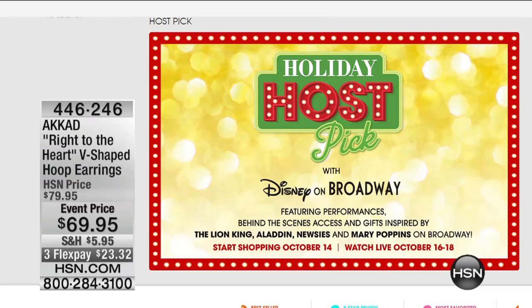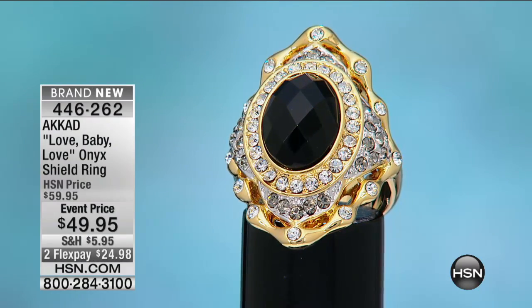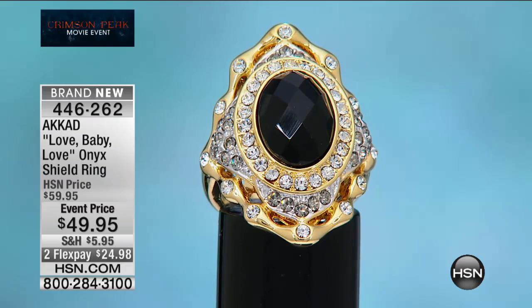Holiday Host Pick is coming up starting this Friday. I'm on Sunday, but you don't want to miss it. We are starting day two of our big Crimson Peak movie event — a two-day long event. Tomorrow night, six to nine, you'll see the second half with Miss Lynn Murphy. Jackie Moran, HSN's entertainment and style expert, will be talking with us throughout the show.